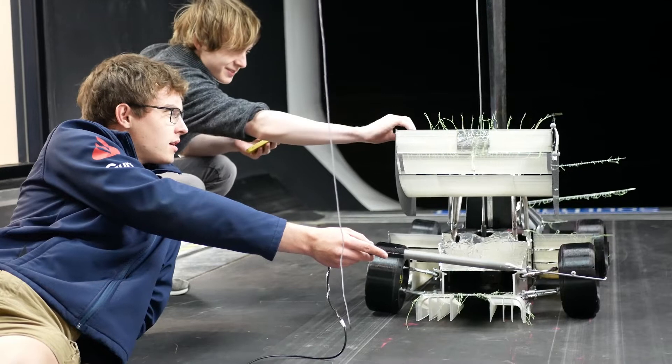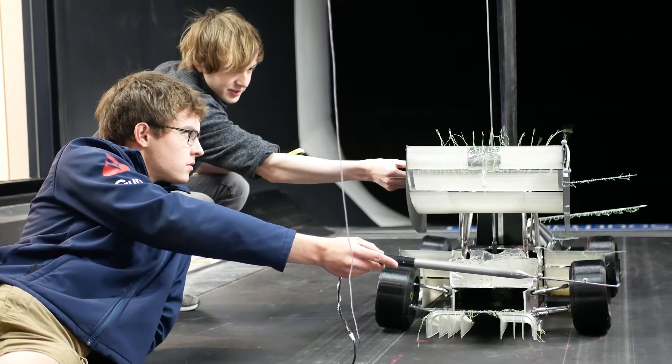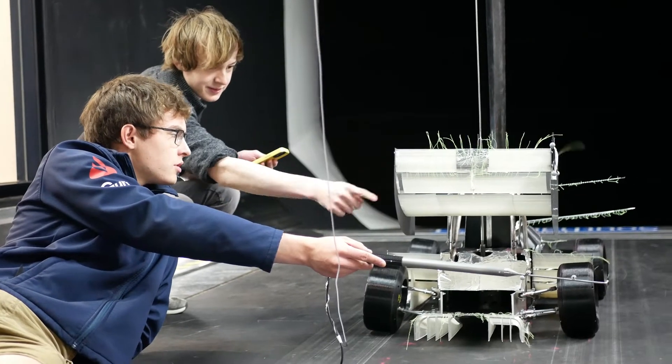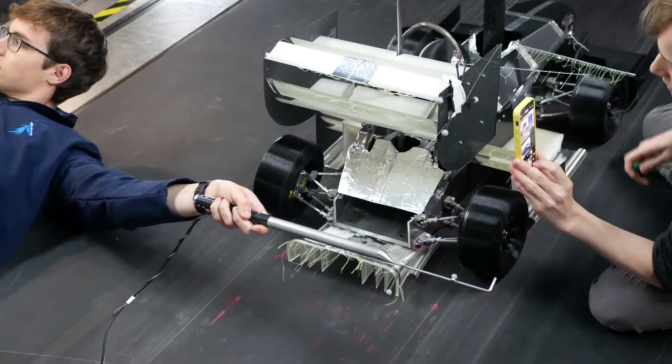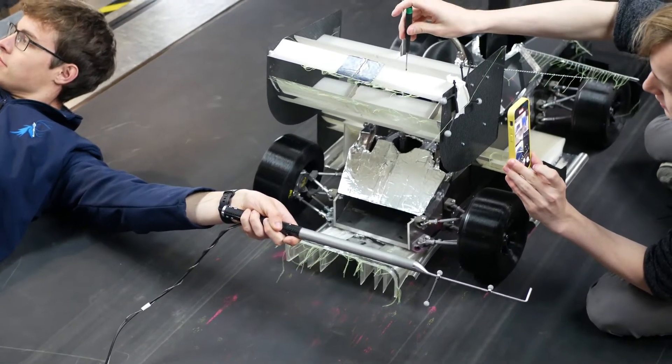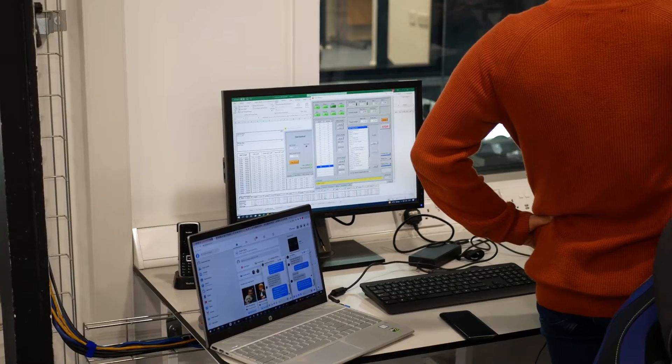The wind tunnel model was developed by a GDP group design project two years ago. The aero package was designed by the team this year and we 3D printed it all here in house. This wind tunnel has suction to remove the boundary layer around the tunnel, which allows us to improve the accuracy of our measurements.